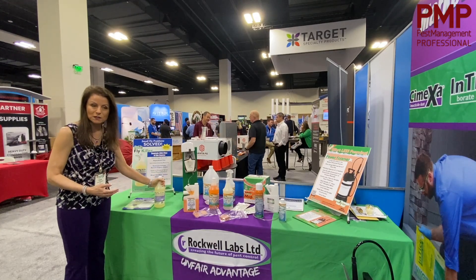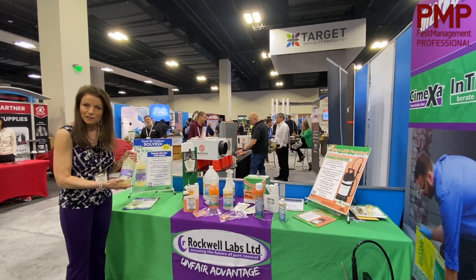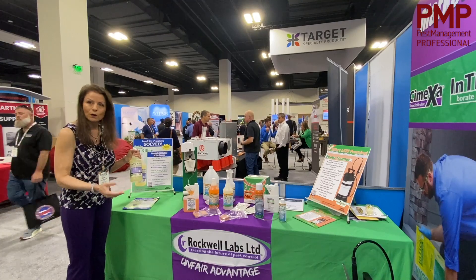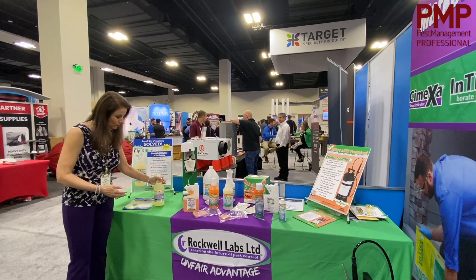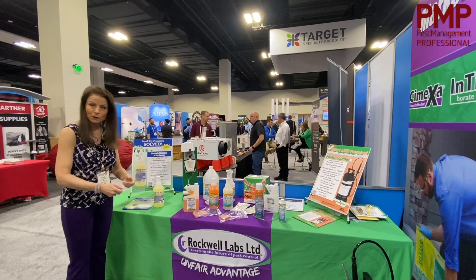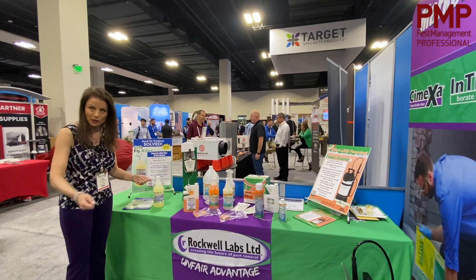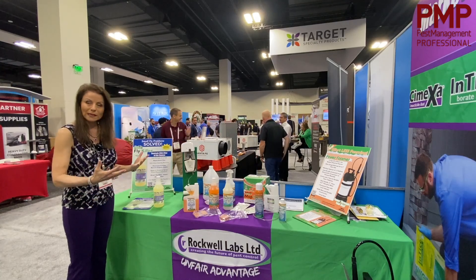One of the big advantages of a 25B exempt product is when you're using it in a commercial kitchen or outdoors around the dumpster — you have a lot fewer label restrictions. So it's not just crack and crevice application; you can apply it in a lot of areas where you really need to apply it, where the gunk is, where the flies are breeding.